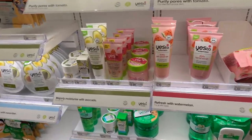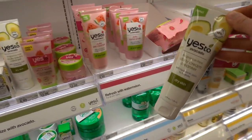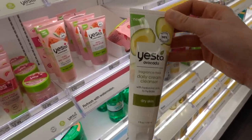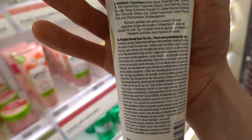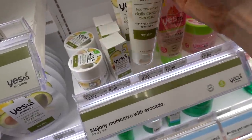What is all the scented stuff? Yes To? No. Wait a minute - backtrack. Yes To has some fragrance-free stuff out, you guys, with avocado. Is it actually fragrance-free? This looks promising. Fragrance-free daily cream cleanser.